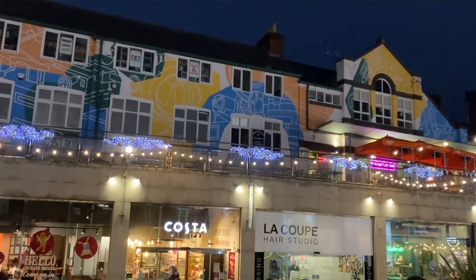All I'd say is give Orchard Square another look this Christmas, and also for next year — there are a lot of changes happening.